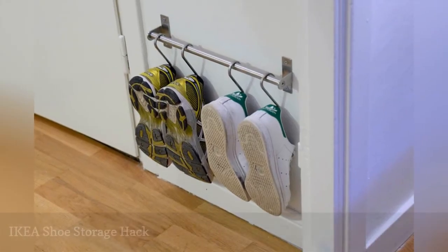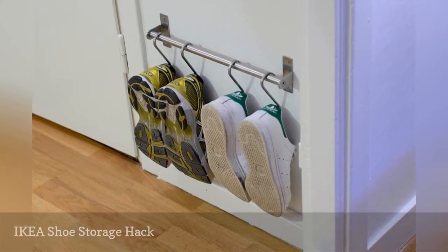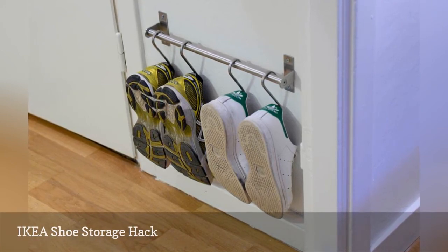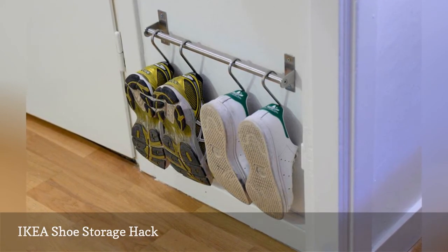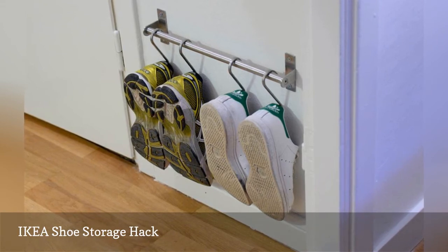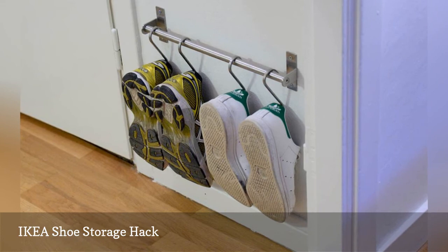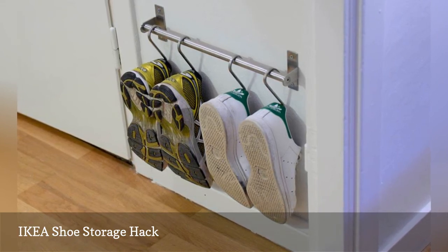Hook up your entryway with vertical shoe storage using a stainless steel kitchen rail at $7.99 and a pack of matching S-hooks at $3.99, all from IKEA's GRUNDTAL kitchen series. While it won't hold a large number of shoes, it will help you keep at least a few key pairs easily available.